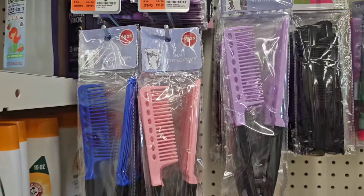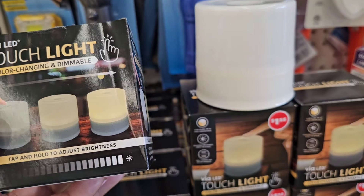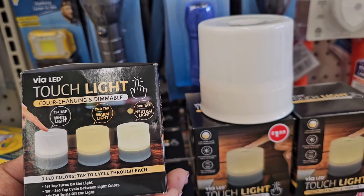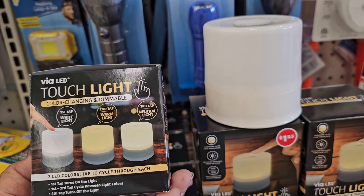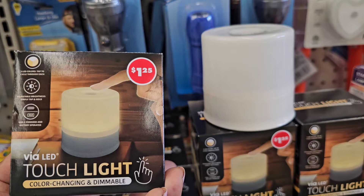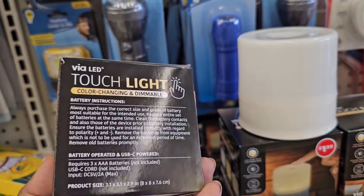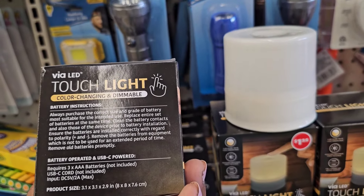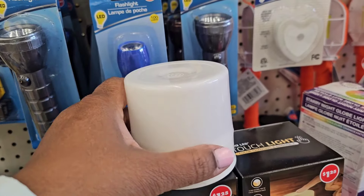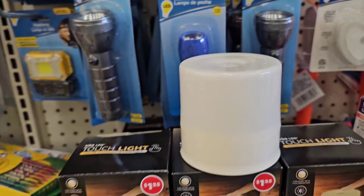These here are Violet Touch Light — color changing and dimmable. Tap and hold to adjust brightness: first tap white, second tap warm light, third tap neutral light — three LED colors, tap to cycle through each. It's USB powered or battery operated, requires three triple-A batteries not included. The batteries go in the bottom and you tap the lamp to change colors.